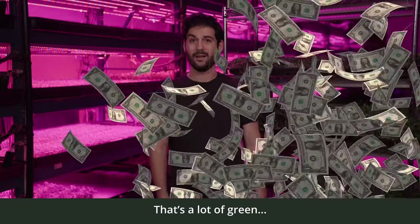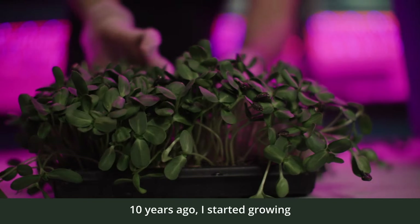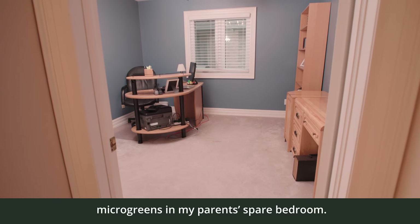That's a lot of green. But I wasn't handed the keys to the kingdom — I built it from the ground up. Ten years ago, I started growing micro-greens in my parents' spare bedroom.